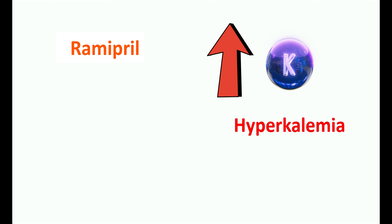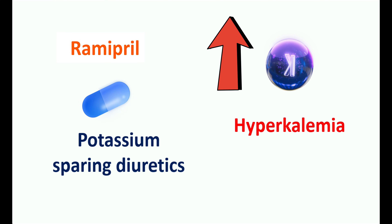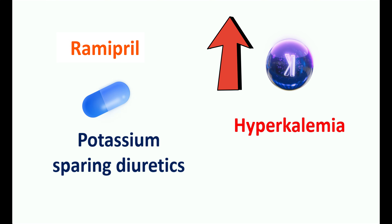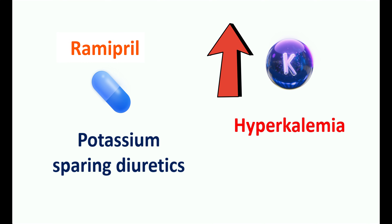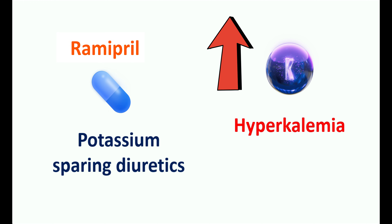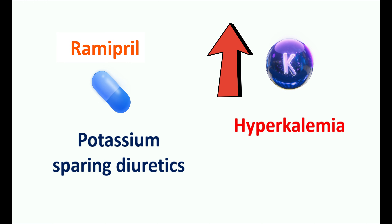This effect of Ramipril can be enhanced when taken along with other medications that also increase potassium levels. For example, potassium-sparing diuretics like amiloride, spironolactone, and triamterene can increase potassium levels when used with Ramipril. Similarly, potassium supplements may make hyperkalemia more pronounced. Therefore, while taking Ramipril long-term, monitor your potassium levels and avoid potassium-rich foods.